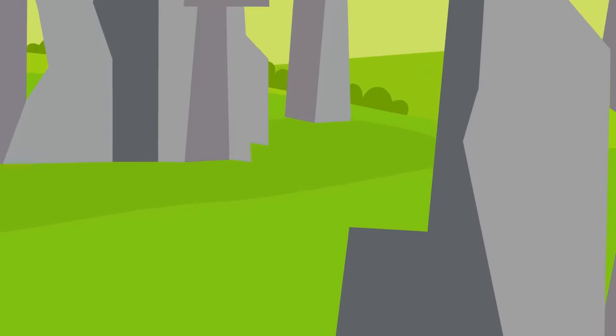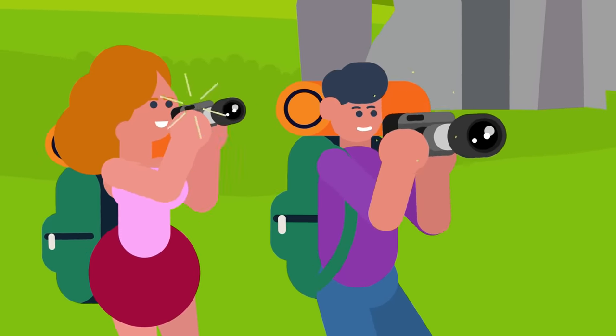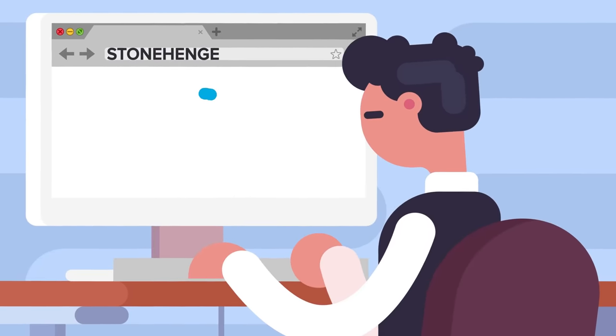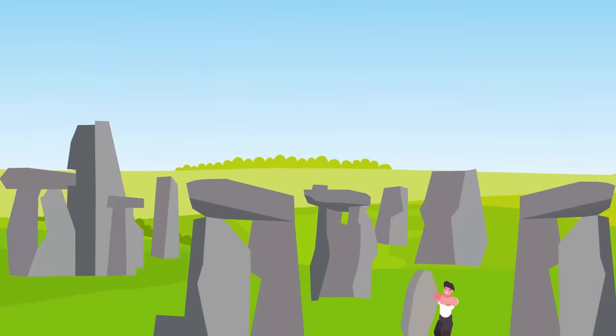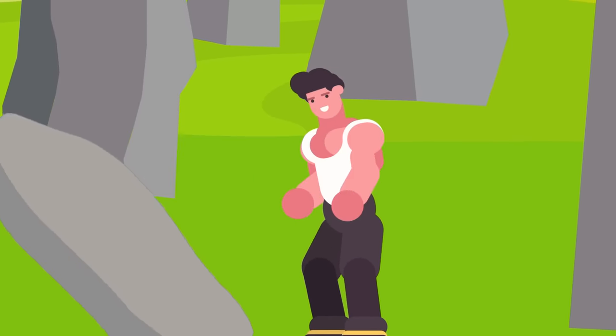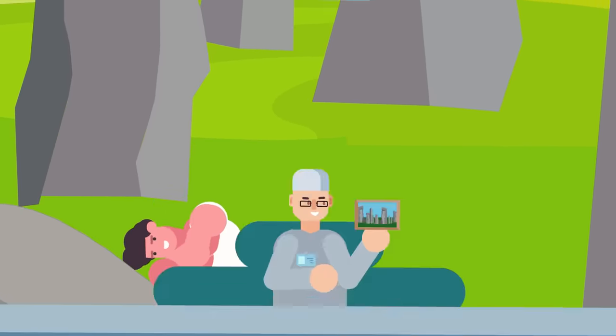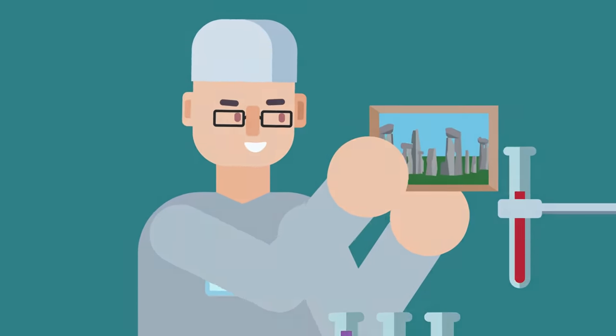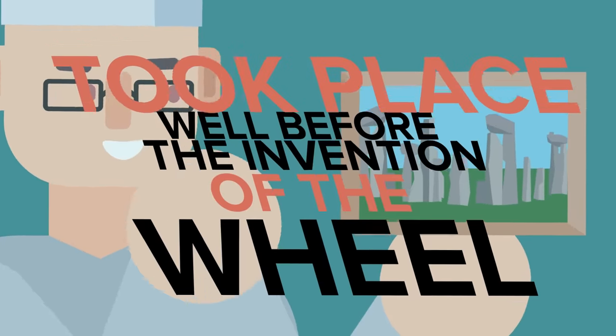A few trilithons remain standing inside the formation today, and it's these structures that have become a visual representation of Stonehenge for millions of people around the world today. Work would continue for the next 400 years, with the large stones being repositioned as new people modified the original site — all well before the invention of the wheel.